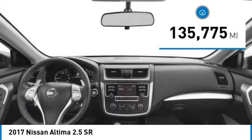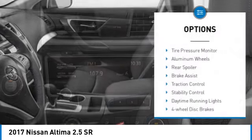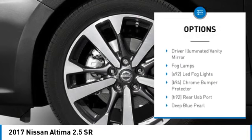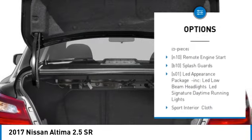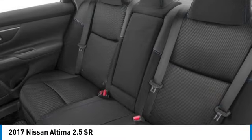This vehicle has less than 140,000 miles. Here are some of this vehicle's great options: tire pressure monitor, aluminum wheels, rear spoiler, brake assist, traction control, stability control, daytime running lights, 4-wheel disc brakes, driver illuminated vanity mirror, fog lamps.